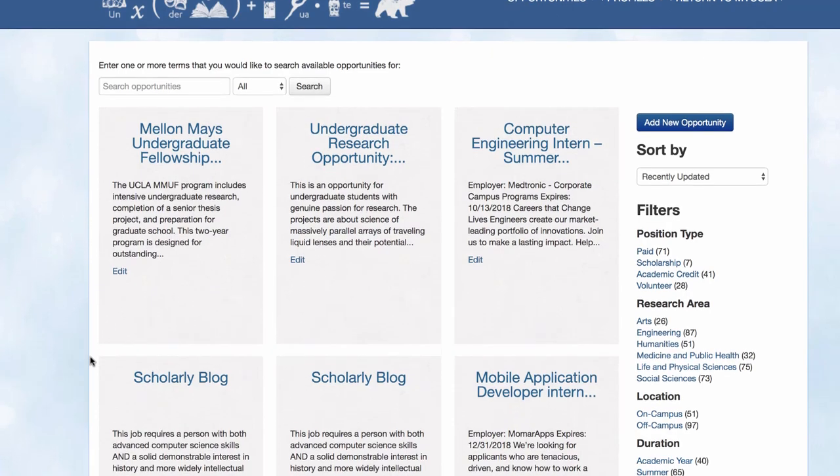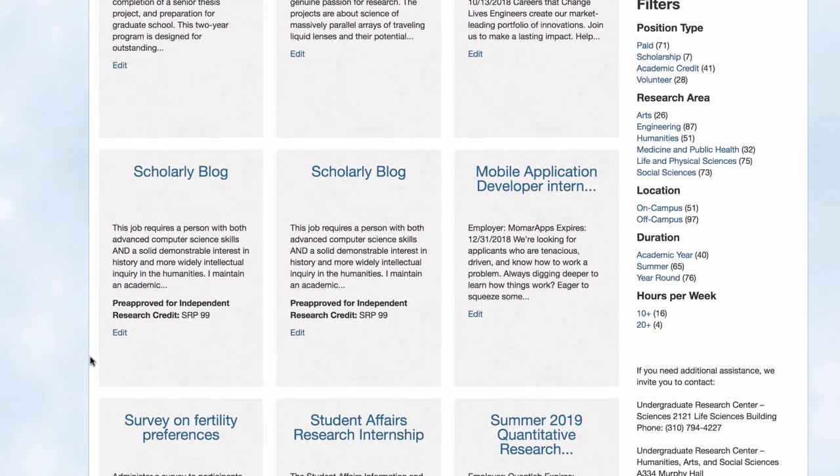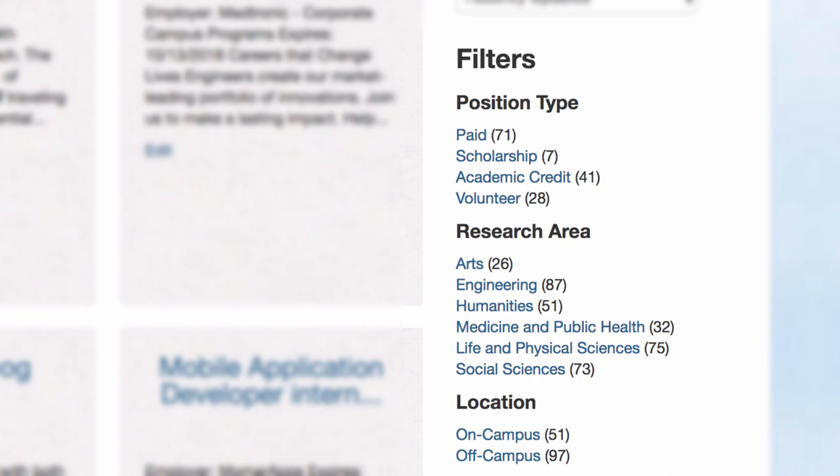You can use it to restaff your projects as students graduate or to fill new positions as they open up. This research does not have to be in a science or engineering lab — it can be any kind of information gathering or data analysis. Research projects in all disciplines are welcome, from the sciences to the humanities, arts, and social sciences.